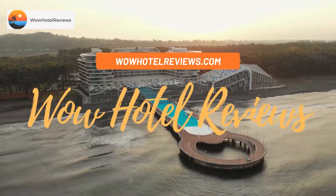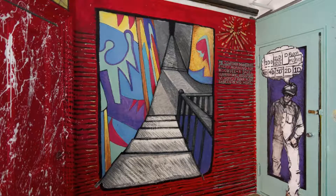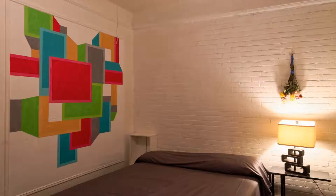Hello guys, welcome to Wow Hotel Reviews. Today I am reviewing Carlton Arms Hotel, a two-star hotel. Please use our Booking.com link in the description to book the hotel and get special pricing. Some of the most popular facilities are free wi-fi, non-smoking rooms, heating and air conditioning. Located 1600 feet from Madison Square Park, Carlton Arms Hotel offers...